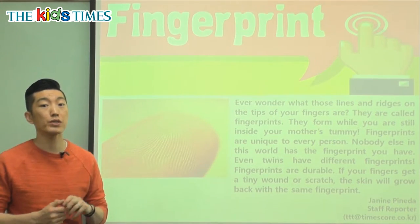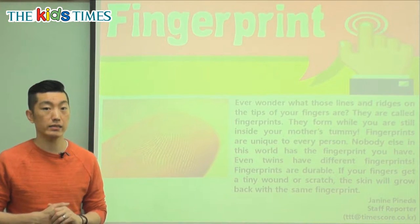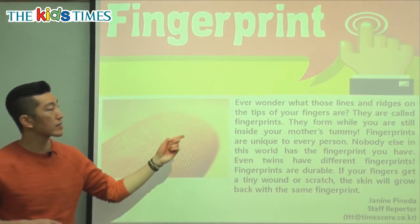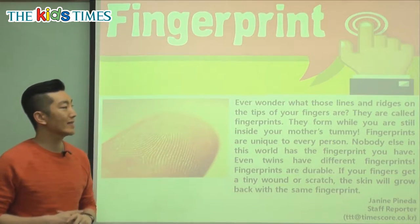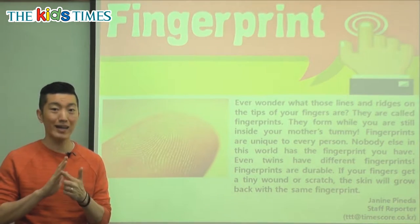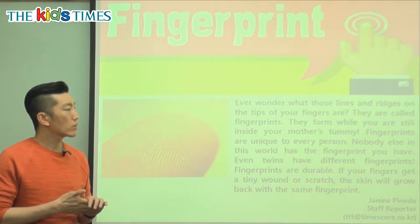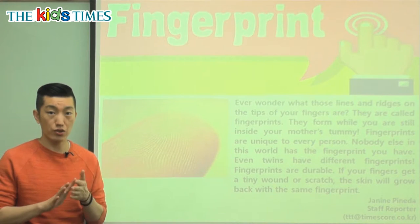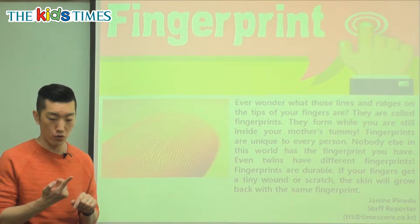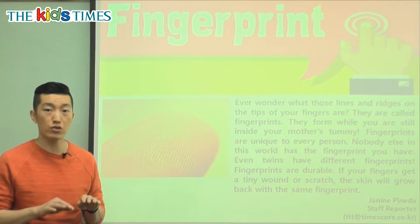We see two different words put together — we know what fingers are, and print is something that you leave behind. So here we're going to learn today about our fingerprints. Ever wonder what those lines and ridges on the tips of your fingers are? The tips are at the edge. Ridges are those lines that have different edges so you can feel them. So if you feel the tip, the end of your finger or look at it, you can see different lines and feel that it has ridges — those rough edges.